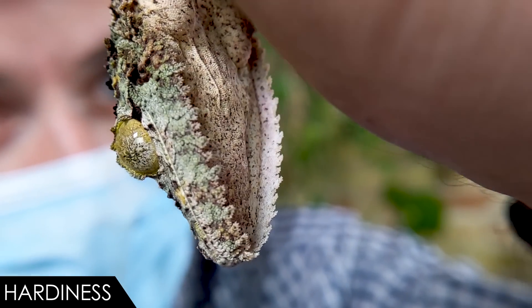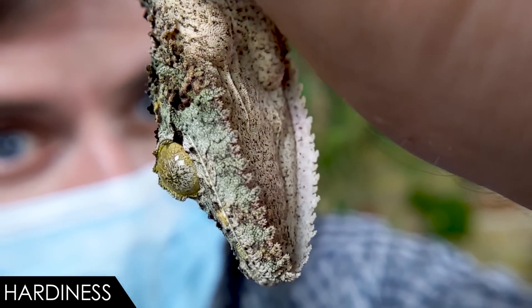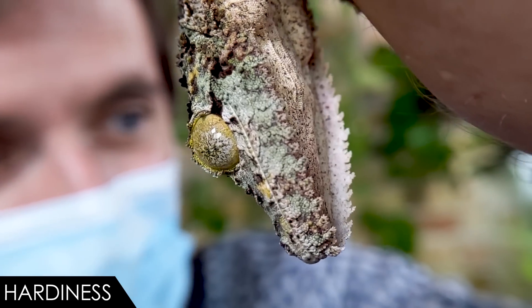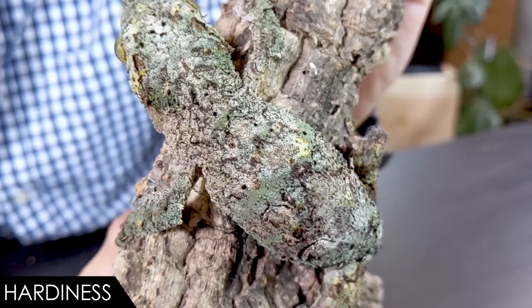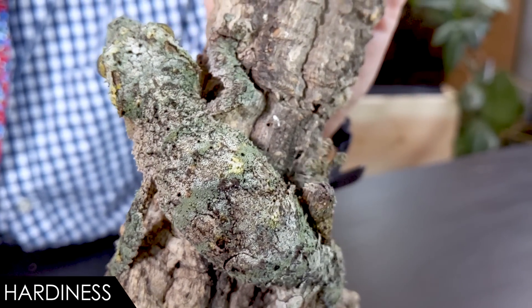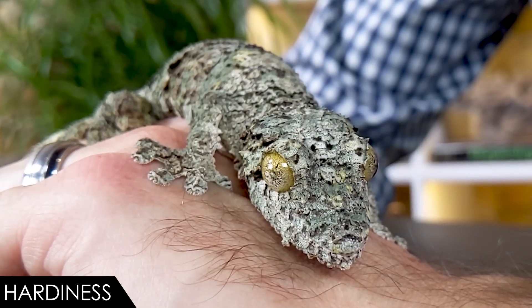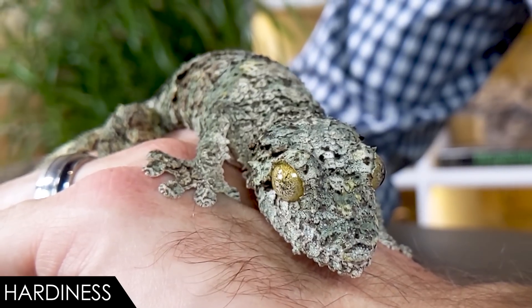When it comes to hardiness, we give the mossy leaf-tailed gecko a score of two out of five. These guys are not very tolerant of care mistakes — similar to chameleons. Heat and improper humidity are the biggest things that can kill them very quickly. They also stress fairly easily; a gecko that feels it can't hide will experience significant stress. Excessive heat is critical: like New Caledonian geckos, these need cooler temperatures, and you could lose them in an afternoon — even in minutes in a hot car.